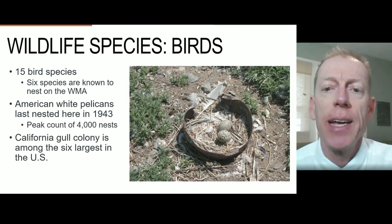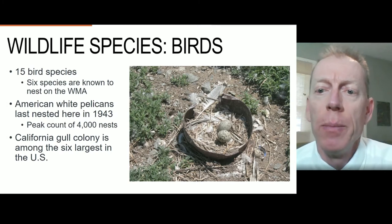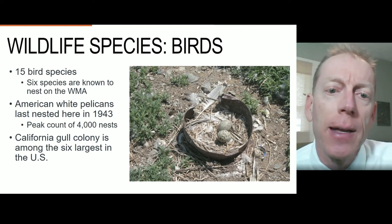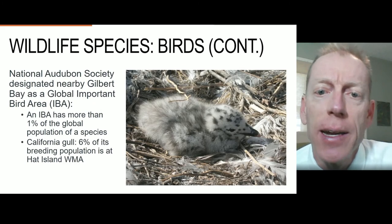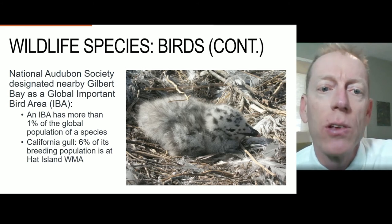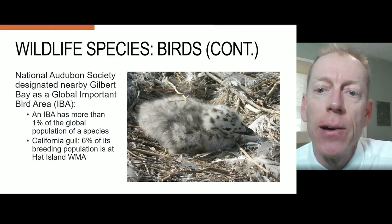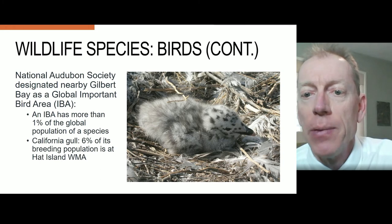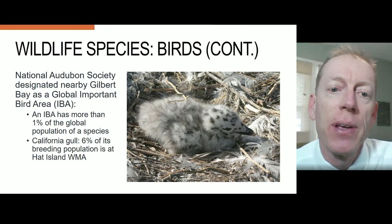Wildlife known to the island includes 15 avian species, with six species known to have nested on the island, like American white pelicans. Pelicans last nested on the island in 1943 with about 4,000 nests. California gulls nest on the island annually and represent the sixth largest colony in the United States. The National Audubon Society designated nearby Gilbert Bay as a globally important bird area, or IBA, meaning greater than one percent of the global population of the species resides in the area. California gulls on Hat Island alone qualify Gilbert Bay as a global IBA — six percent of its North American breeding population is at Hat Island, and 17 percent of the California gulls that nest at Great Salt Lake do so on Hat Island.